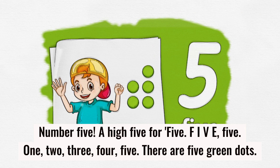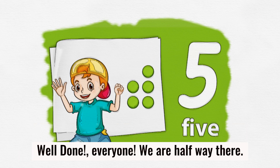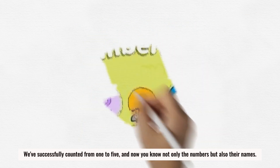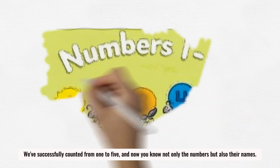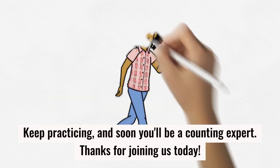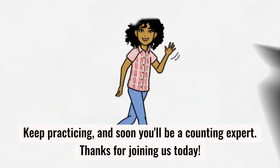Well done, everyone! We are halfway there. We've successfully counted from one to five, and now you know not only the numbers but also their names. Keep practicing and soon you'll be a counting expert. Thanks for joining us today!